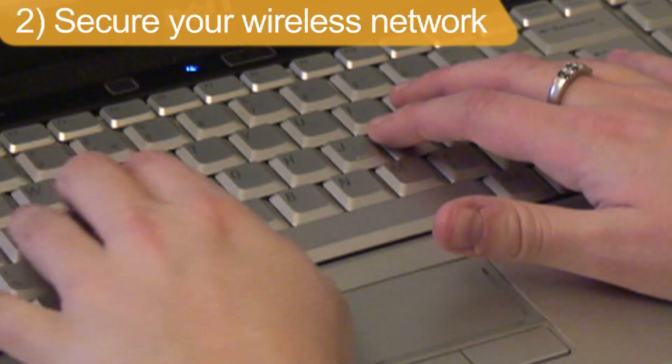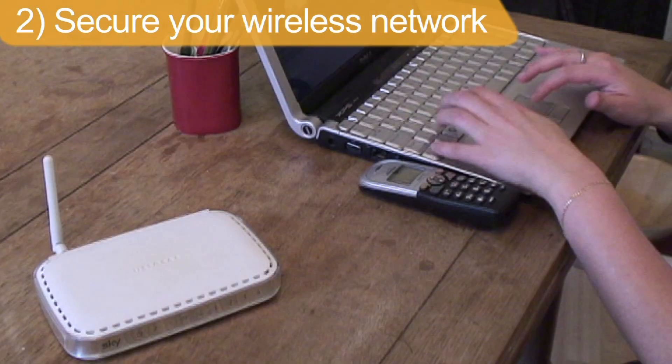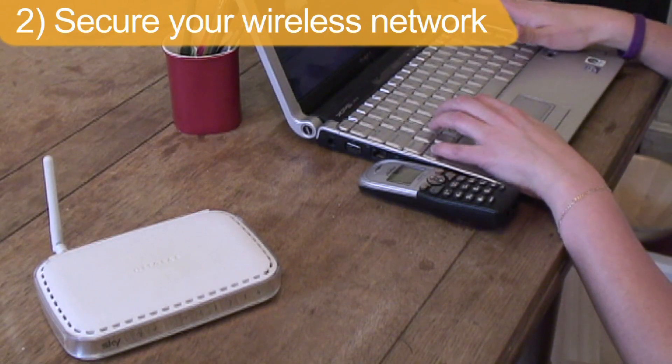Make sure you've secured your wireless connection with a password. This will protect you from hackers and stop neighbours piggybacking on your connection, which can slow you down.